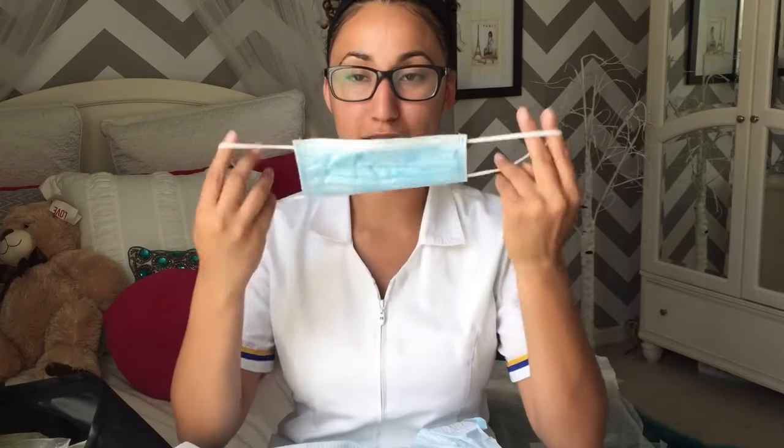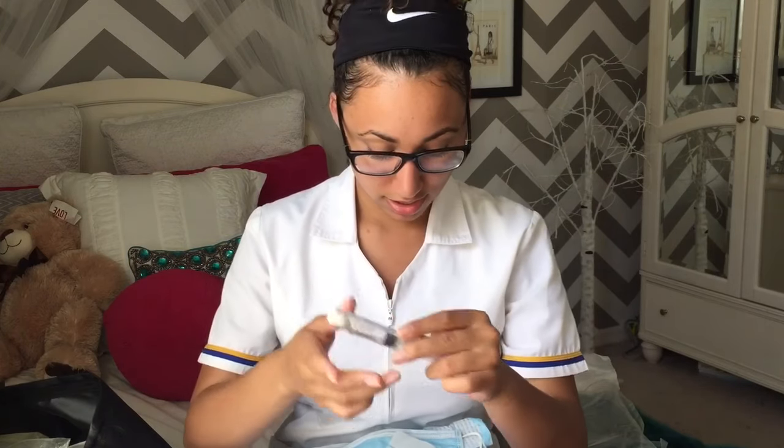In here there's a mask for yourself and another one for the patient, and this goes over the actual central line to protect it. There are alcohol swabs — there's supposed to be a chlorhexidine in here too. Some cotton, a syringe, a Q-tip. That is everything in the central line dressing kit.